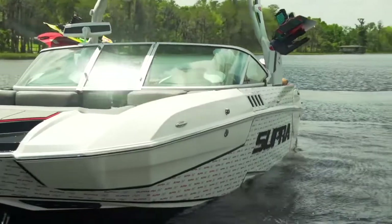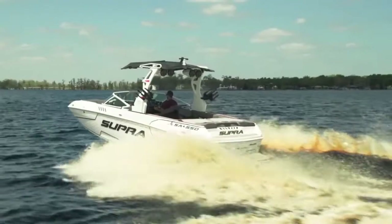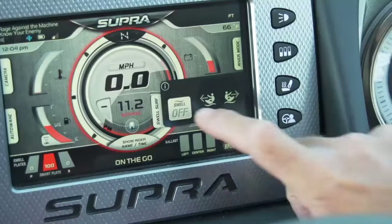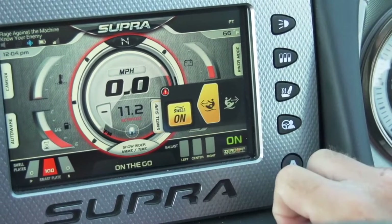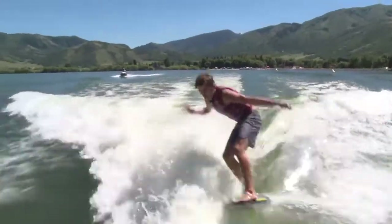This innovation results in massive wakes, stable handling, and a superior ride in rough water. One brand new feature for 2018 is the upgraded Supra Swell System. The system has been revamped to provide more consistency between port and starboard waves — perfect for those surfers who like to transfer from side to side in the competition.